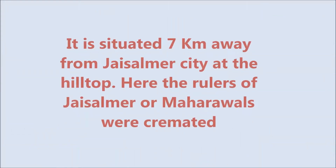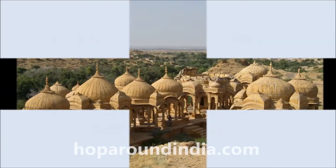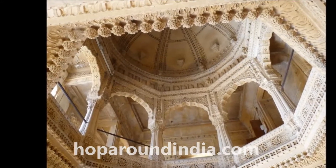It is situated 7 km from Jaisalmer city at the hilltop. Here the rulers of Jaisalmer, or Mahavals, were cremated, and their wives followed them into the afterlife after committing sati on the funeral pyre of their husbands or masters.